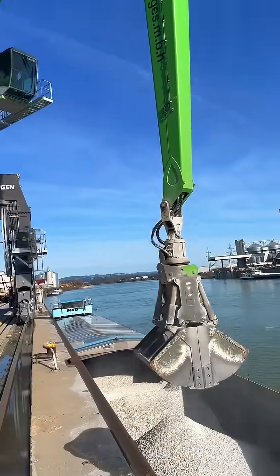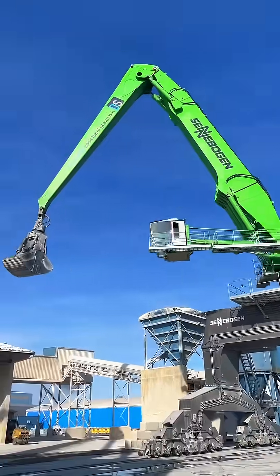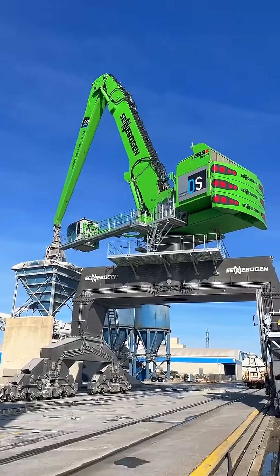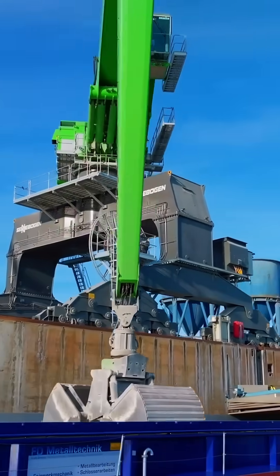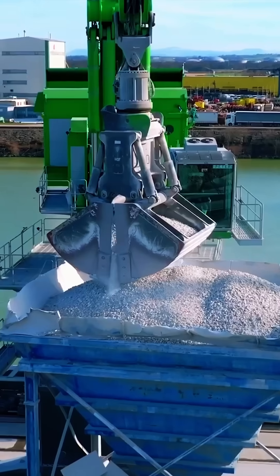It's not only powerful but smart, capturing energy as the boom lowers and reusing it to lift again. Inside, the operator sits in a rising max cab, lifting nearly 9 meters high for a perfect view of every operation.